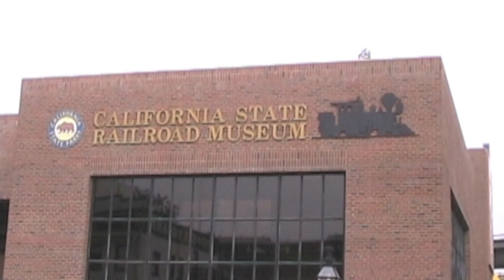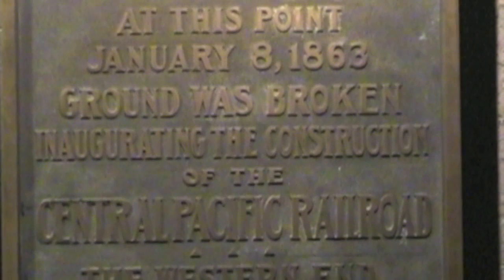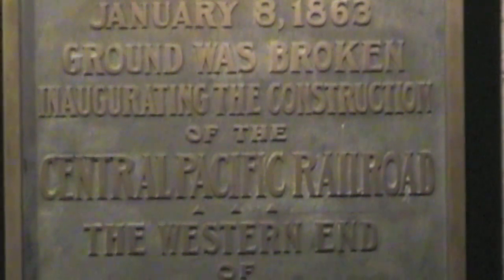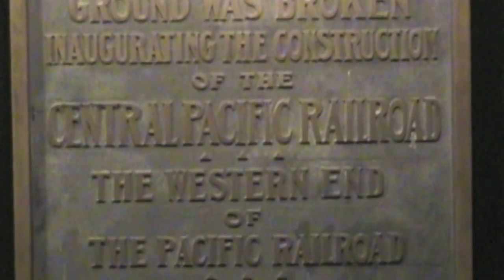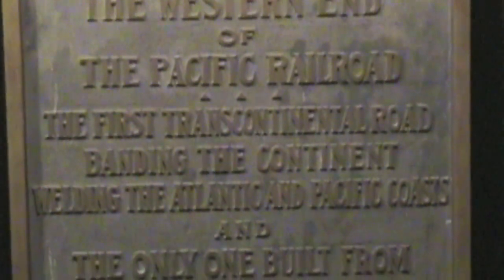The California State Railroad Museum is one of the top railroad museums in the world. It's a family-friendly place to learn about trains and railroads, with an emphasis on the construction of the western end of the Transcontinental Railroad, which pretty much started at this spot.